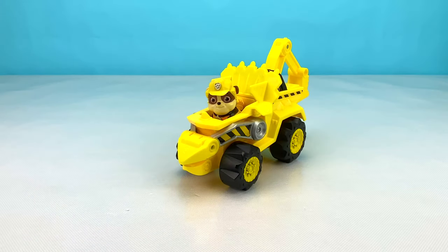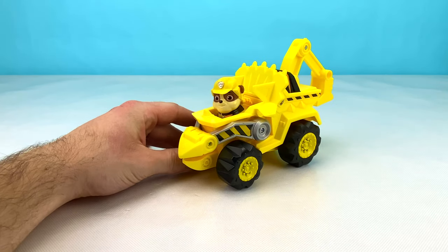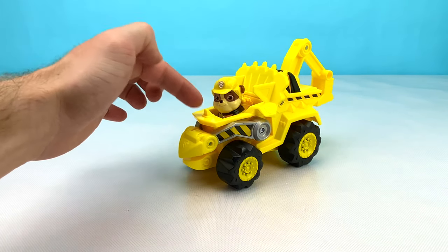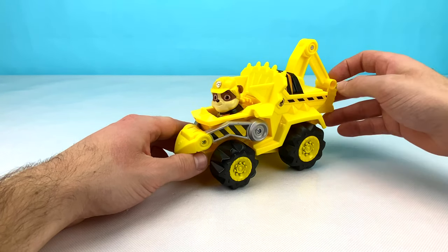Now we have Rubble's yellow Dino Construction Vehicle. Rubble's truck kind of looks like a Triceratops. It has a big frill on the back and one, two, three spikes on it. And it has this big shovel to help the pups when they need construction help.